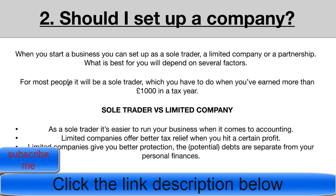Point three — and the biggest advantage for me — is that limited companies give you better protection. The potential debts from your dropshipping business are separate from your personal finances. For example, because I own multiple properties, if someone were to sue one of my businesses and I became liable to pay £300,000, as a limited company that debt can't touch my personal assets.